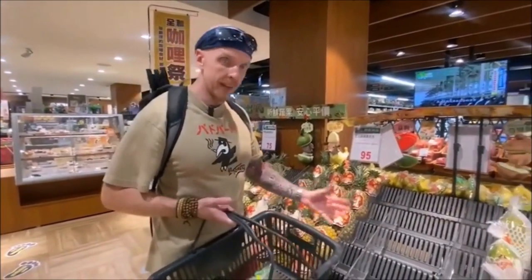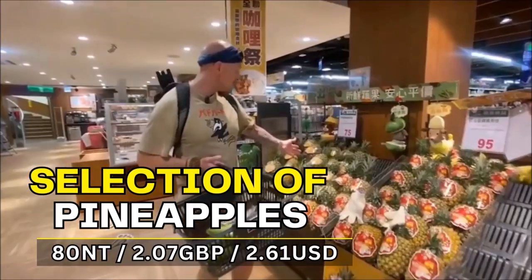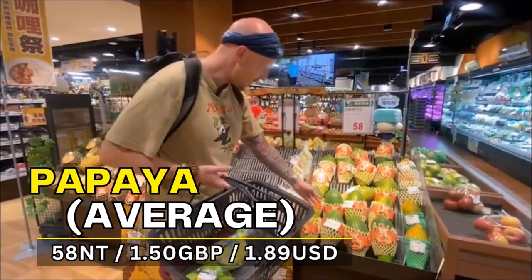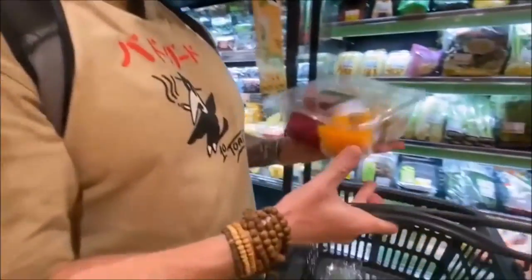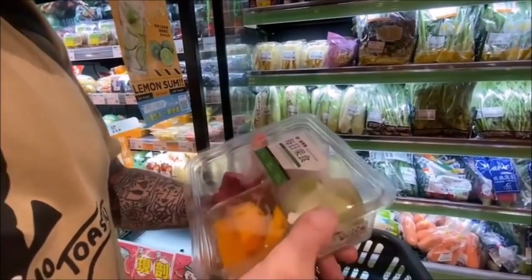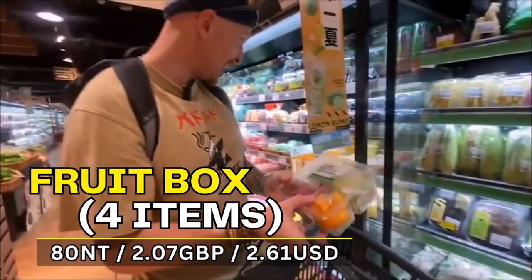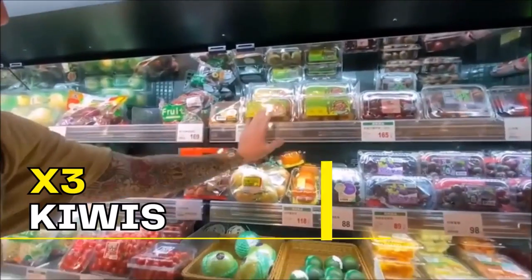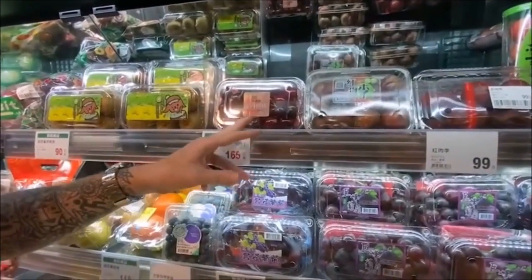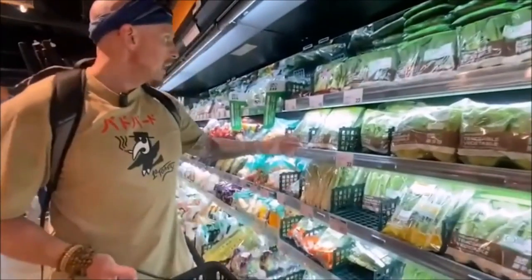One of the great things about Taiwan is the choice and variety of fruit. You've got a pineapple for just under £2.50, or a pre-cut one for 75 NT — around £1.60-£1.70. Big papaya for 58 NT, just over £1.20. There's a nice little set with dragon fruit, mango, guava, and tomatoes — 80 NT, about £2. Kiwis are 90 NT, around £2.10. Cherries and strawberries are expensive — 165 NT, just under £4.